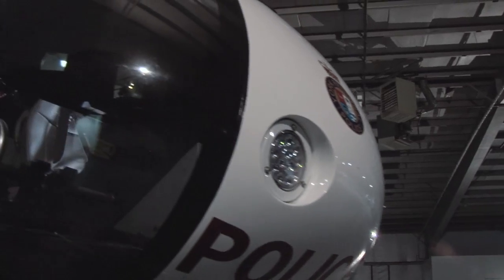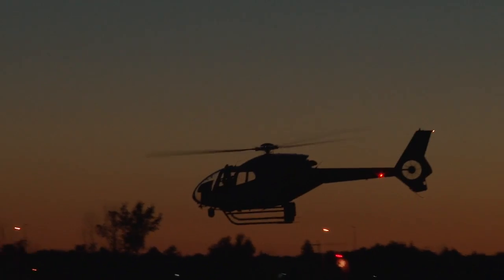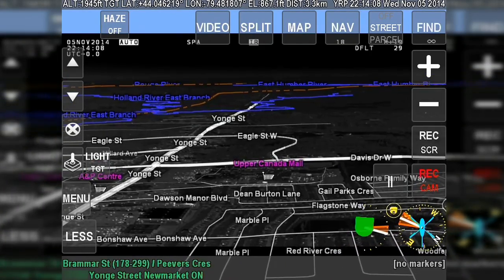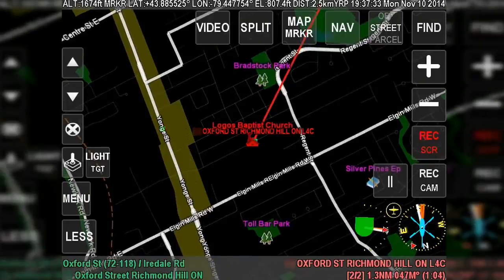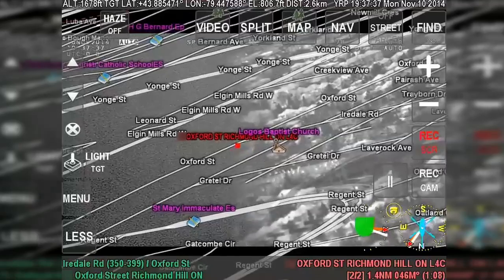Some of the other equipment that's available to me is a very powerful night sun, which we can use to illuminate fairly large areas and assist our ground crews in searching, or anywhere where additional light on the ground is required. Our moving map system is very valuable to me. It provides very specific locations — I can search locations and it will show me the direction of those locations. I can also pinpoint areas that I'm looking at on the map and be able to direct our ground crews to those areas in a very short period of time.